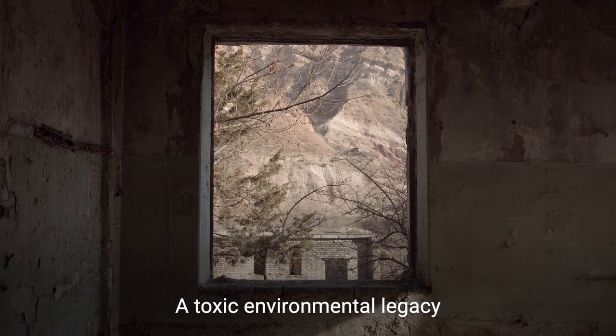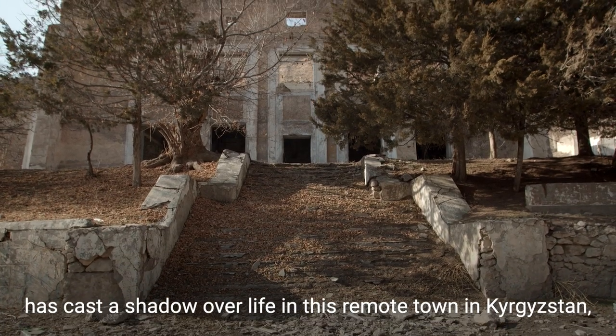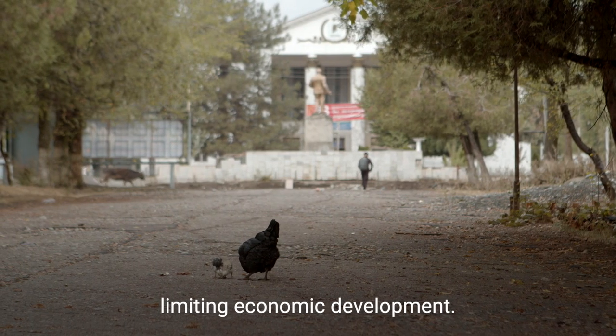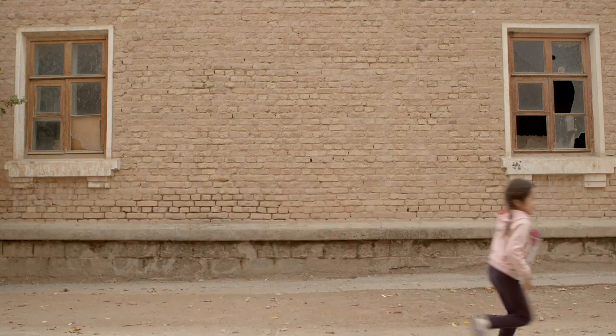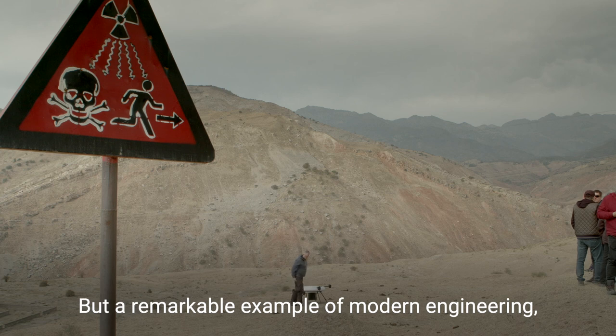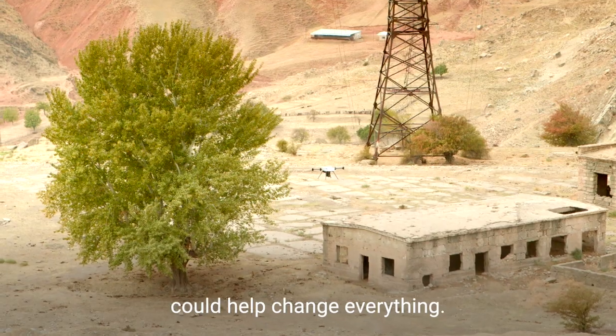A toxic environmental legacy has cast a shadow over life in this remote town in Kyrgyzstan, limiting economic development. But a remarkable example of modern engineering — a specially adapted monitoring drone — could help change everything.